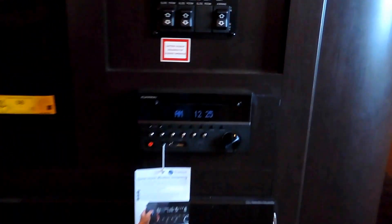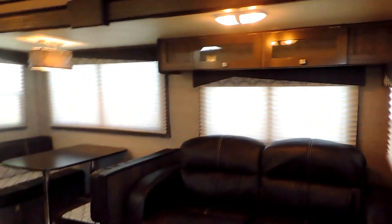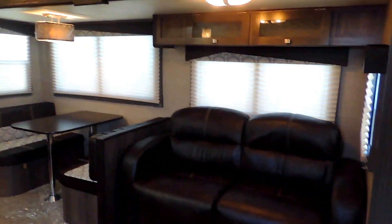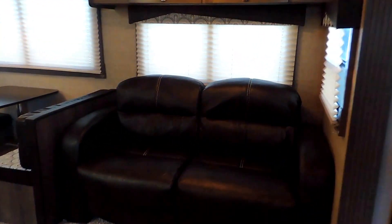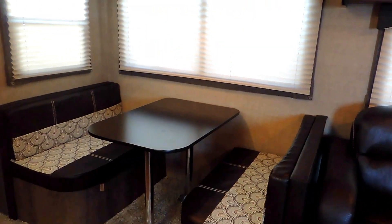A sliding wood door seals off the bedroom. On the other side of the bedroom wall, it's got a flat-screen TV. It also has a stereo system that controls the inside and outside speakers.